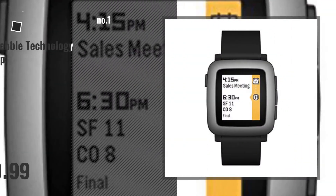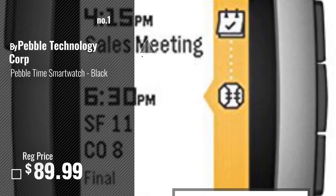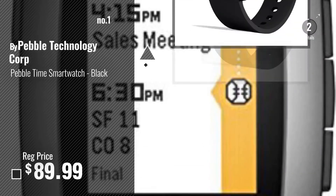Number 1, most popular, by Pebble Technology Corp. Watch this video, choose your favorite.